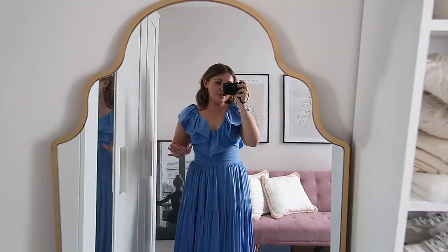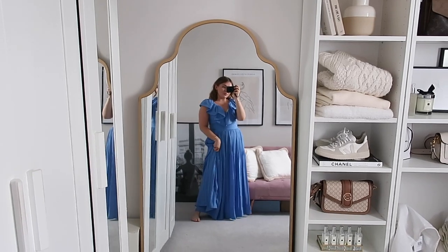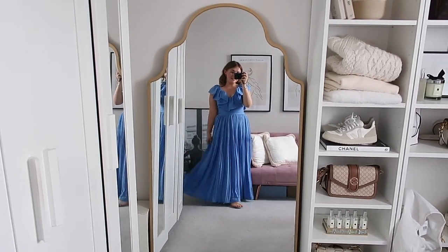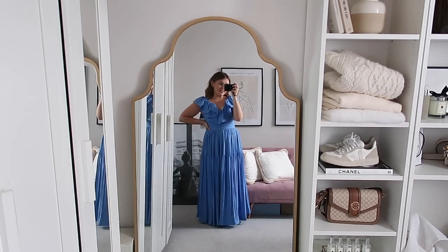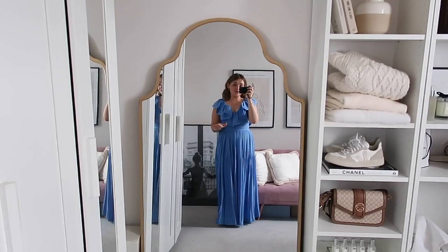I love how they fall on my sleeve. I don't like the tops of my arms so I love it when dresses fall like that - I think it's so flattering. I am wearing a bra with this but I definitely think you could get away with not wearing one. And I just love how it cinches you in at the waist.